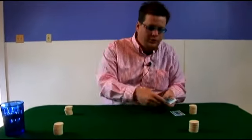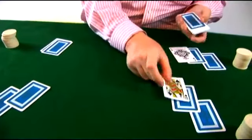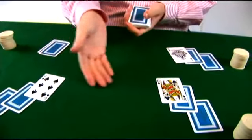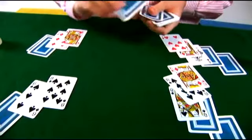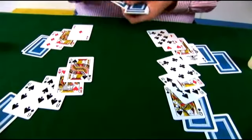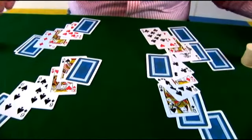Just to reiterate how Follow the Queen works, let's look at another hand. Two down, then one face up — the queen comes out, six follows, so sixes are now wild. I'm just going to deal out the hand real fast to see if any more queens come out. In this case, no queens have come out face up except for that first one, so sixes remain wild.